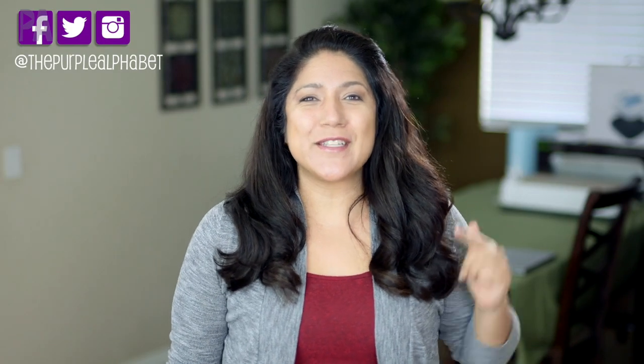Hey you guys, it's Christina from the Purple Alphabet. We are heading over to Target today — the dollar section to be specific — because it's exploding yet again with a whole bunch of educational stuff for kids. Lots of things to pick from, lots of new things to see. Some repeats from previous haul videos but I wanted to show you what's new now.